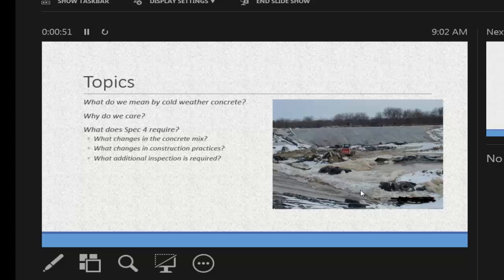The topics we're going to cover today: first, define what we mean by cold-weather concrete; give you a reason to care, because if you don't care you're probably not going to remember. Then we're going to spend a lot of time talking about the requirements of NRCS Spec 4, which is the concrete spec. Specifically with cold-weather concrete, what changes should you see in the concrete mix, what changes in construction practices, and what changes you as inspectors need to do in your inspection. Our intended audience for this presentation is those of you that do cold-weather concrete inspection, mainly our NRCS technicians and LCD technicians.